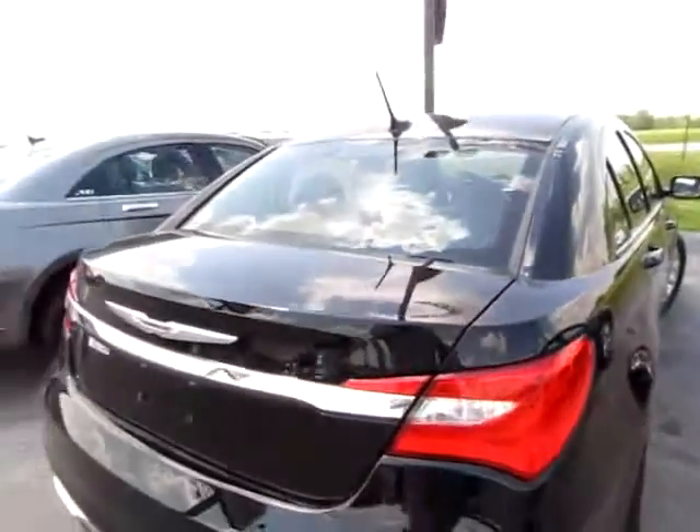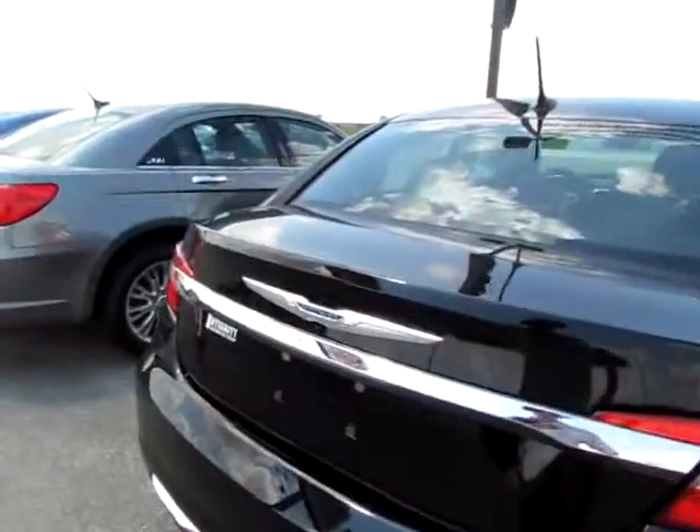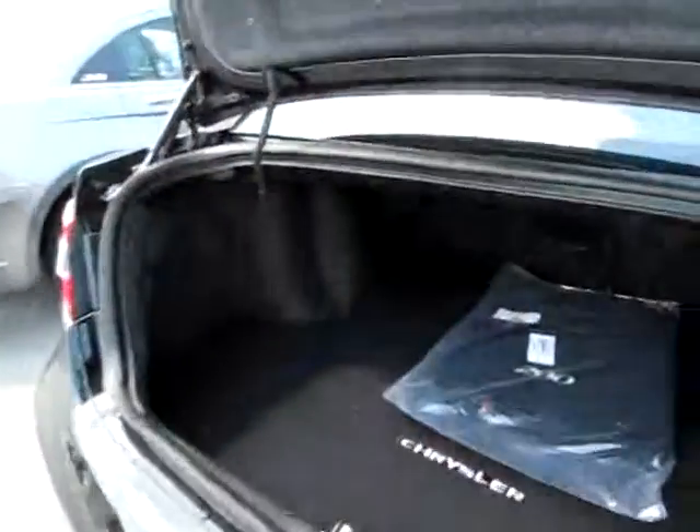Let me pop the trunk briefly. See inside? A spacious cargo area gives you plenty of room for groceries and other luggage.